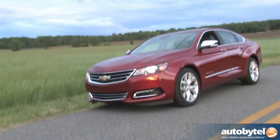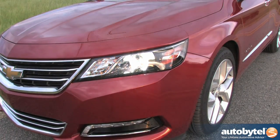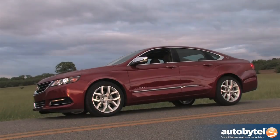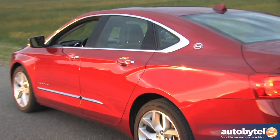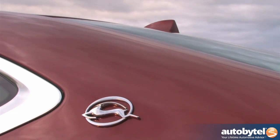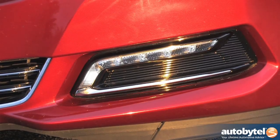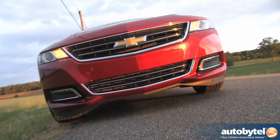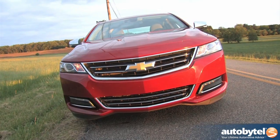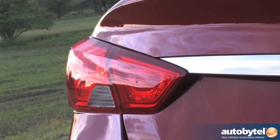The 10th generation Impala represents a huge design departure from the 9th, which remains available as a fleet vehicle. While it lacks tail fins, the 2014 Impala's quarter panel style harkens back to the very first Impala, and that's a good thing. Aerodynamics were a big focus of the redesign, proving that a lower coefficient of drag can happily coexist with compelling bodywork. Significant attention was paid to channeling air around the front end and under the nose, and the tail lights even feature aero bumps at the corners.